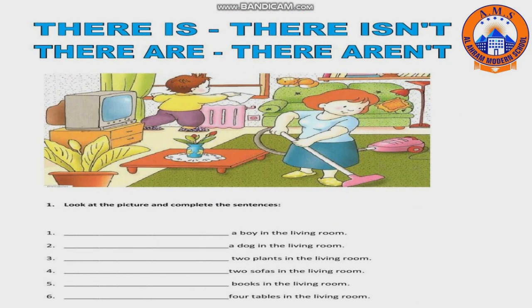The second question: you are going to look at the picture and complete the sentences using 'there is', 'there isn't', 'there are', or 'there aren't'. Number one: a boy in the living room — there is. Number two: a dog in the living room — there isn't.